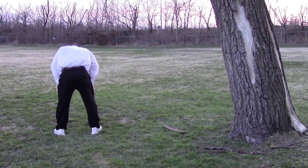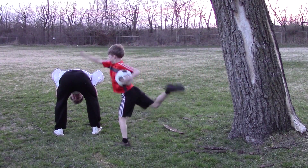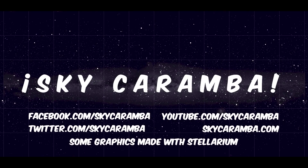Or turn around, bend over, look at the moon with your head between your knees. Make sure you're with people you can trust, though, if you try that. Skycarumba!